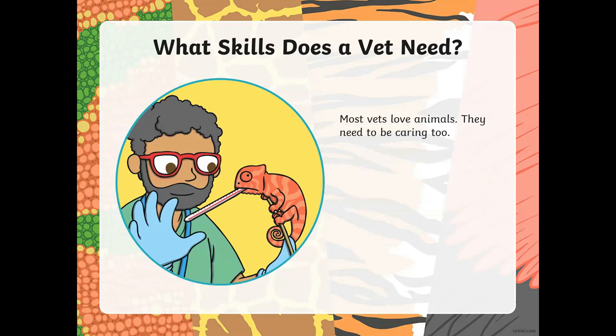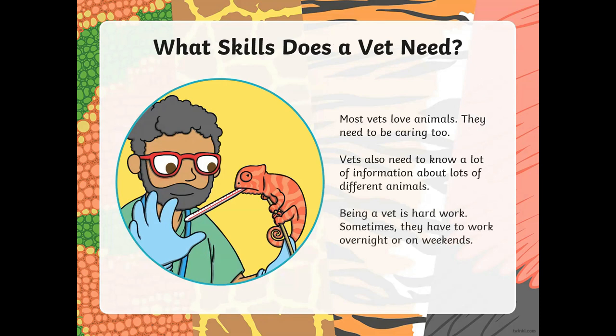What skills does a vet need? Well, most vets have to love animals and they need to care about them. You cannot become a vet if you're scared of animals. So you need to love animals if you want to be a vet. And vets also need to know a lot of information about all kinds of animals. Being a vet is a lot of hard work. Sometimes they have to work overnight and also on weekends. Sometimes they don't have any holidays. They have to work very hard.